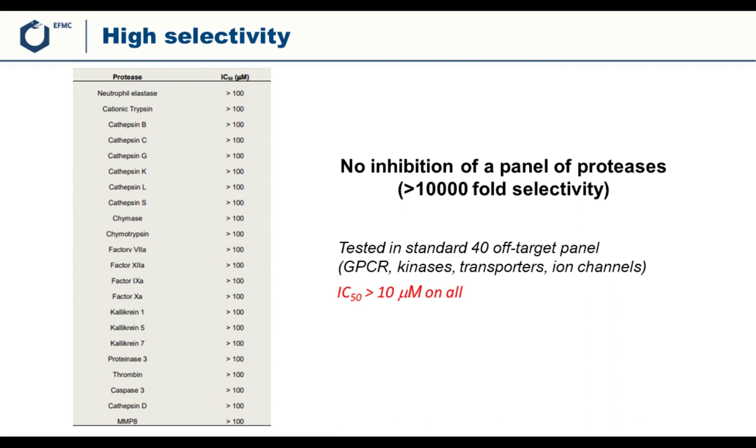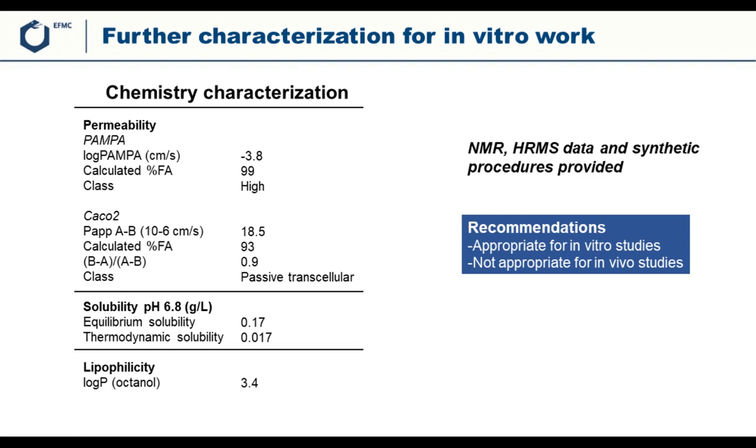Finally, the team published characterization of the physicochemical properties of the compound, including high permeability in two different assays (PAMPA and RRCK), reasonable solubility across two readouts, and reasonable lipophilicity profiles, all indicating that this is a suitable chemical probe. Characterization data such as NMR and high-resolution MS data were made available, along with synthetic procedures, so that other teams can synthesize and use these compounds.